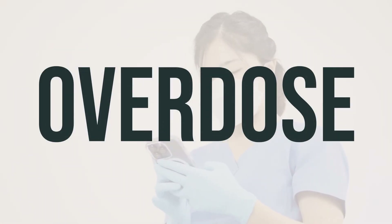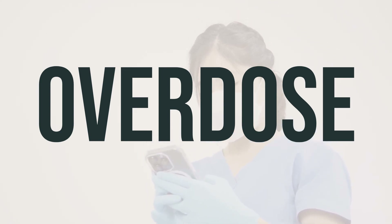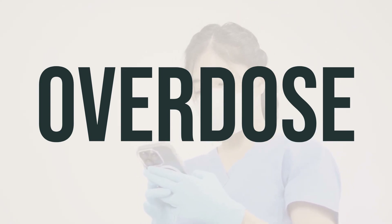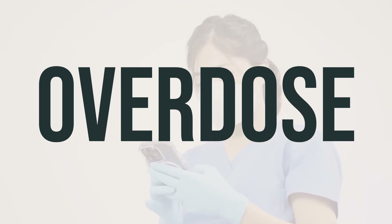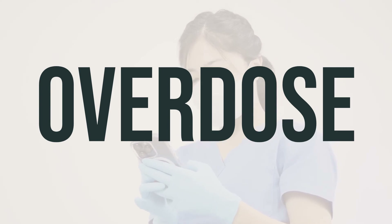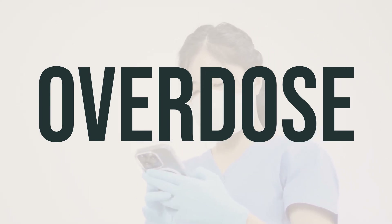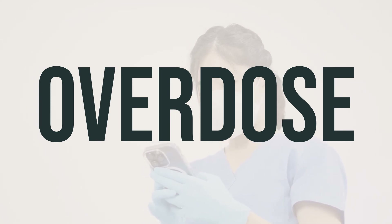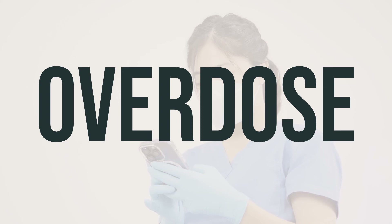If someone has taken too much magnesium gluconate and is experiencing severe symptoms like passing out or difficulty breathing, it's important to seek emergency medical help by calling 911 or a poison control center. Overdose symptoms may include slow heartbeat, extreme drowsiness, dizziness, confusion, muscle weakness, or loss of consciousness. It's crucial to seek medical assistance immediately in these cases.